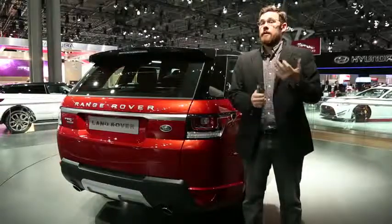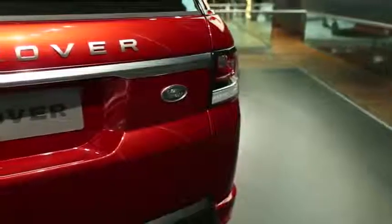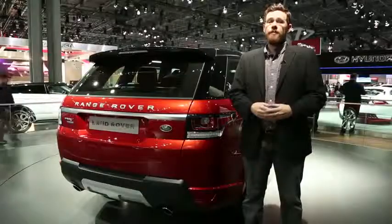If you opt for the less expensive, less powerful supercharged V6, you'll still get to 60 in 6.9 seconds, which is again quicker than the outgoing base V8. For the full details, be sure to read our preview and our live photos post.